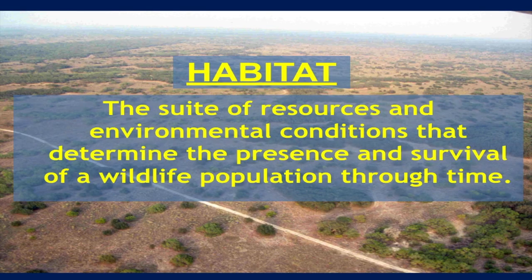When we're talking about quail, we're talking about habitat. Quail need the right habitat to survive. A lot of people ask if they can just raise them in a barn and let them go and have quail — from a long-term perspective, that's not going to happen. Quail need that specific habitat to survive. When I talk about habitat, that's a suite of resources and environmental conditions that determine the presence and survival of a population of wildlife through time.